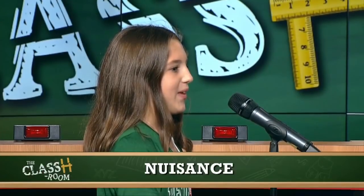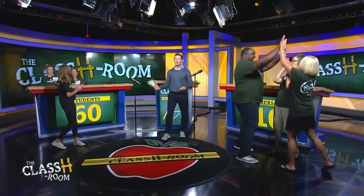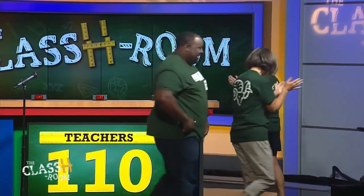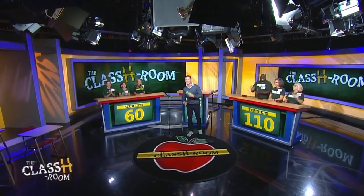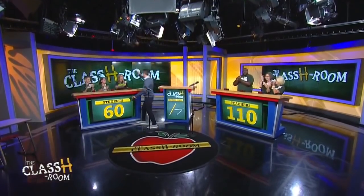Teachers — marvelous job. Nobody out, which means you just banked 40 points. That brings you guys to 110 for the teachers and 60 for the students. But we're not done yet — the classroom is still in session when we come back.